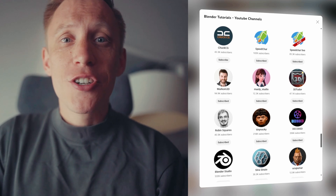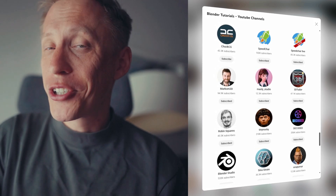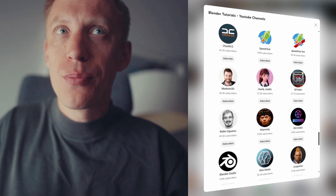Hey everyone, Gleb Alexandrov here. Looking for amazing Blender content? I've just put together a Blender YouTube starter pack — 120 YouTube channels with Blender tutorials, carefully selected for you to must-follow or must-subscribe.